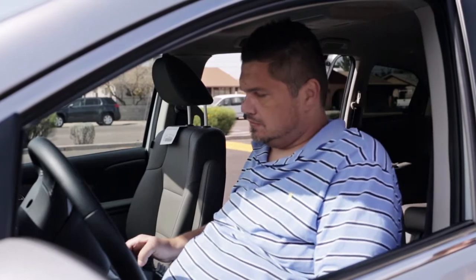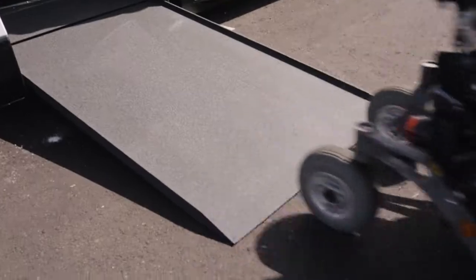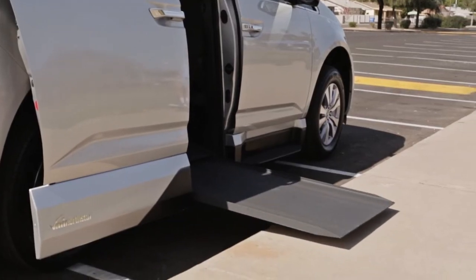All North Star conversions come with PowerNeil, which creates an ultra-low ramp angle for easy access, as well as the SureDeploy backup system, which allows for consistently reliable ramp deployment.